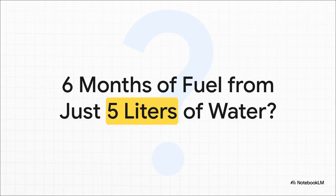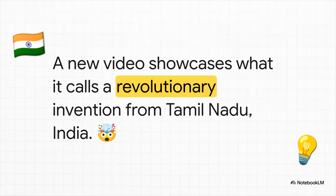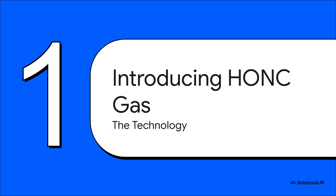So let's break down exactly what this tech is supposed to be. This technology is being presented as a revolutionary invention out of Tamil Nadu, India, and it has a specific name and a really bold premise. Let's start with what the source actually calls it and get into the details of what the source material tells us about the machine and the fuel it apparently creates.